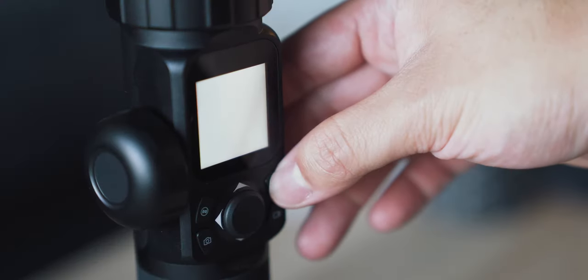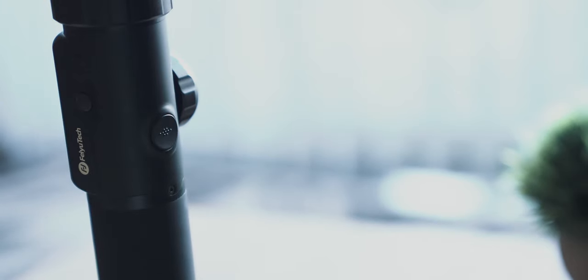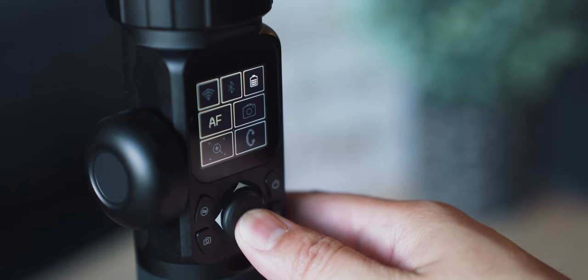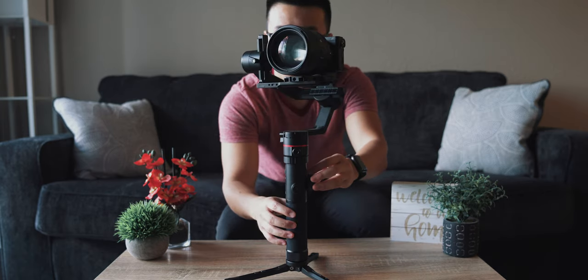There are multiple physical function buttons on the interface that let you power on the gimbal, switch between modes, use a back trigger for realigning or recentering the motor head, and also turn it into selfie mode. There's a joystick that lets you control the axis, and even a turn dial on the side which lets you control an axis of your choice or control a connected follow focus, giving you more fine control over your gimbal.